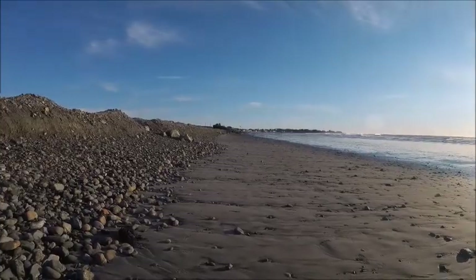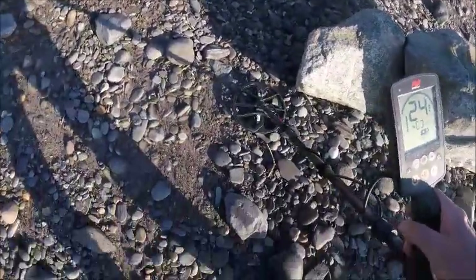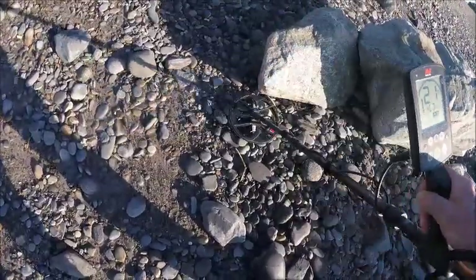Who says you need a metal detector? See that down there? Twenty-one.